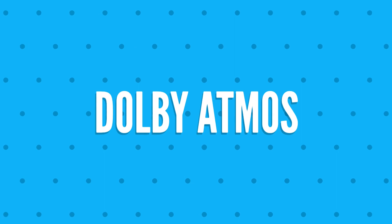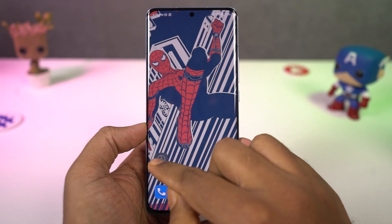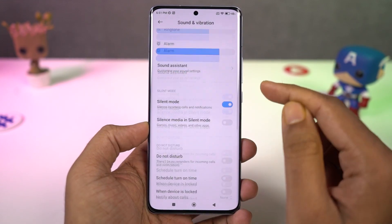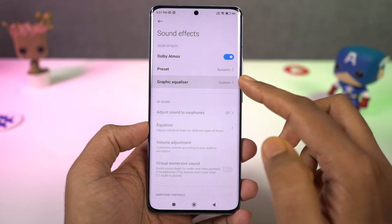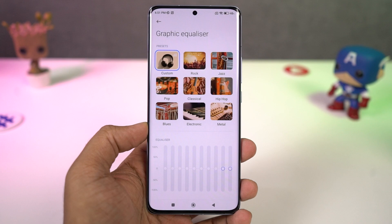Next we have some features to improve the audio experience on headset. Using this particular page, you can select the type of headset you are using. If you're already using your Xiaomi headset, you can further tune your phone to get the best results for that particular headset. You also get equalizer settings to tweak the audio further according to your preference.